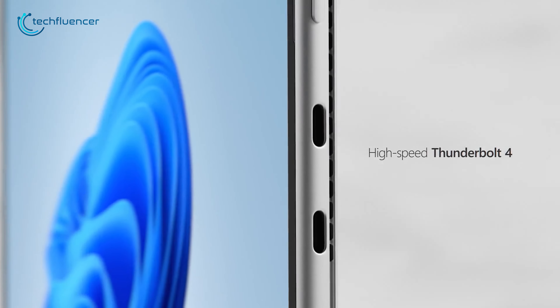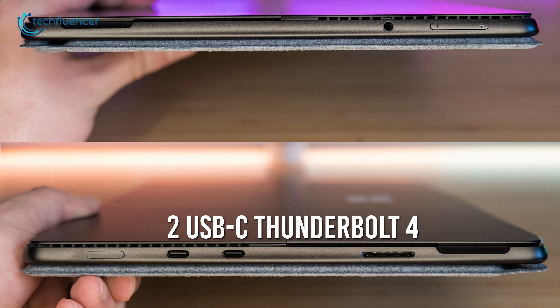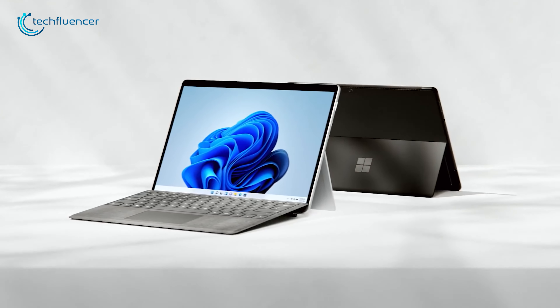Talking about connectivity, the Surface Pro 8 incorporates two USB-C Thunderbolt 4 ports and a 3.5mm audio jack. If you're looking for a budget-friendly Windows laptop, then the Surface Pro 8 is your best bet.